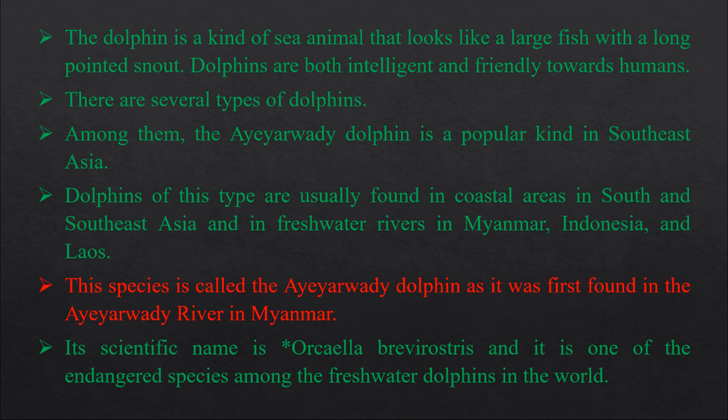Hello everyone, welcome to my channel and welcome to Grade 11 English — The Irrawaddy Dolphin.